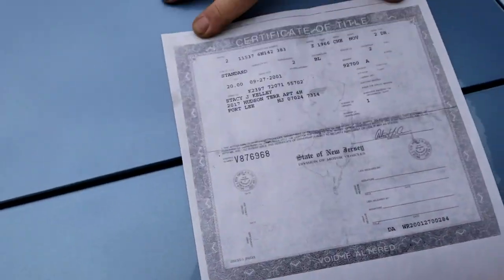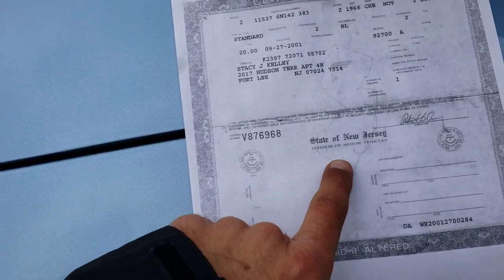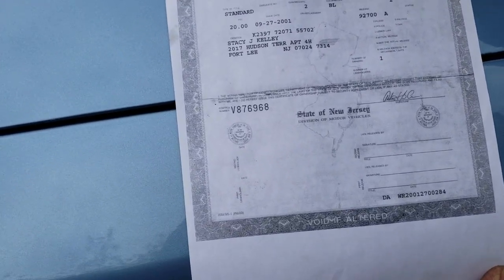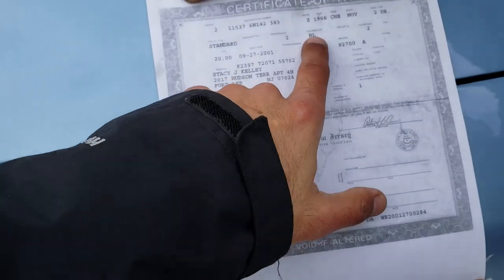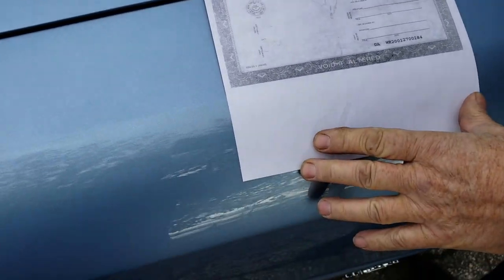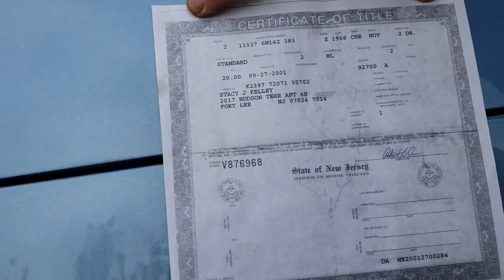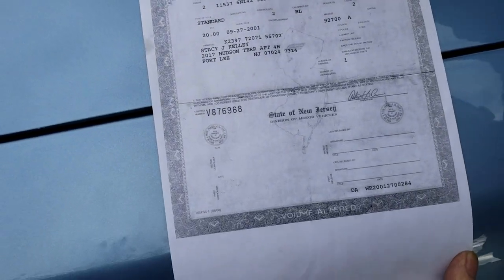This is the title certificate from the State of New Jersey for the 66 Chevy Nova. The identification number on the title is the one that matches the one inside the door, as highlighted earlier.